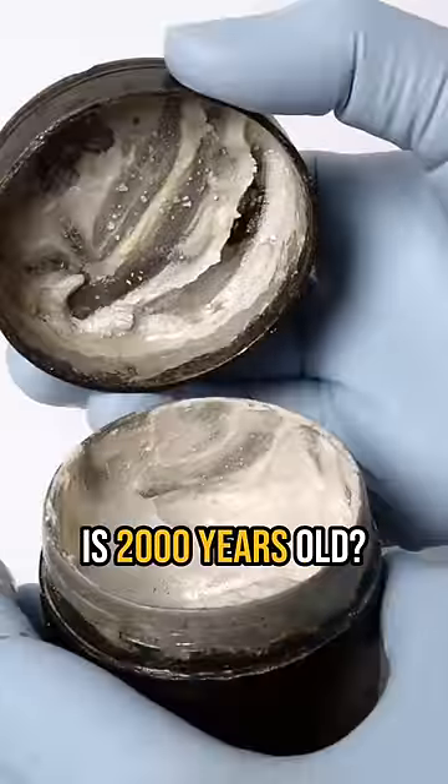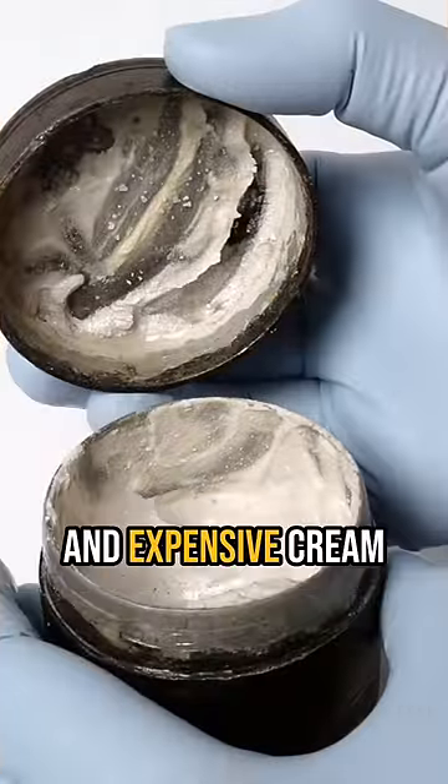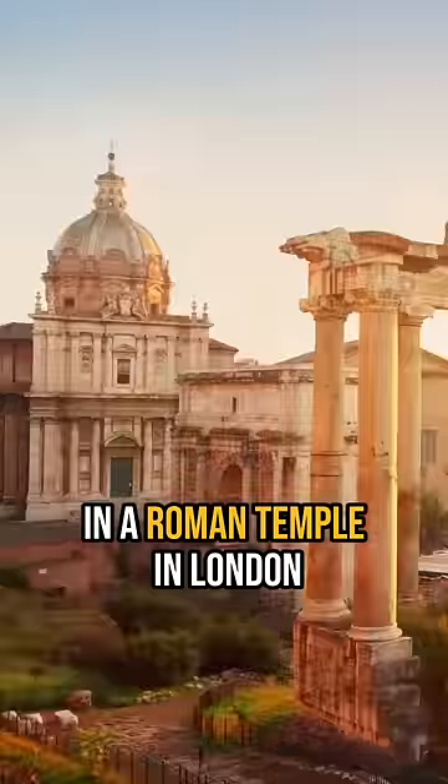Did you know that this face cream is 2000 years old? Looking at the photos, you would say this is your girlfriend's fancy and expensive cream, but this tub is 2000 years old and it was discovered in a Roman temple in London.